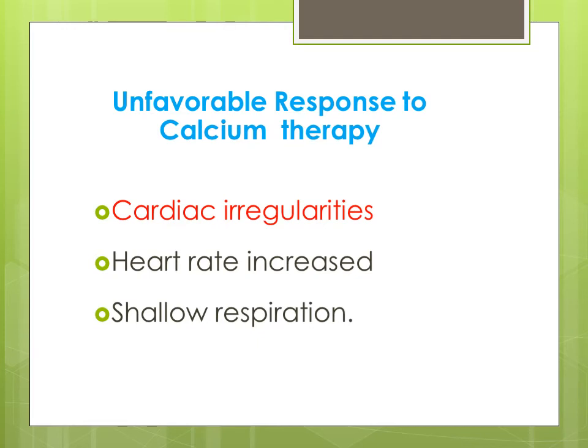A few cases may not respond — there is an unfavorable response to calcium therapy. These cases manifest cardiac arrhythmia or irregularities, increased heart rate, and shallow respiration.